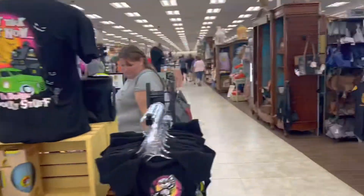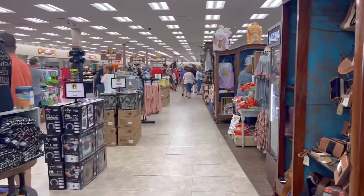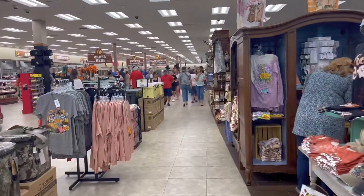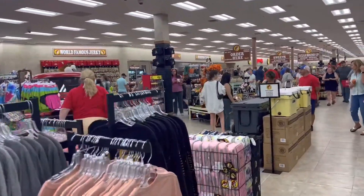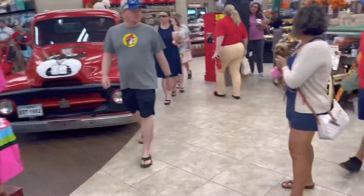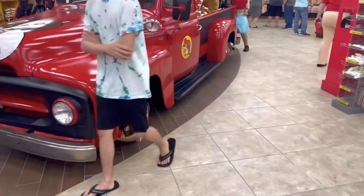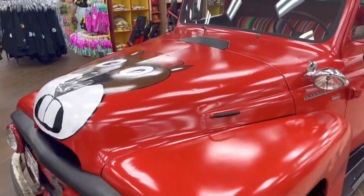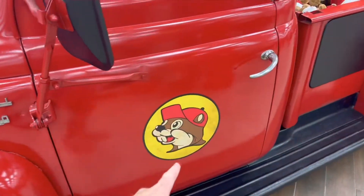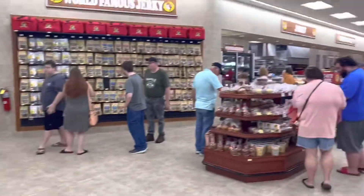Walking in, this place is humongous — holy moly, they got everything in here. This is like the biggest gas station I've ever seen in my life. World-famous jerky — I'll get some of that. Oh look at this right here, they have this big Texas piece — look at this, it's Buc-ee on the front of it. Pretty cool. Buc-ee on the side right there, they got more Buc-ee's in the back.